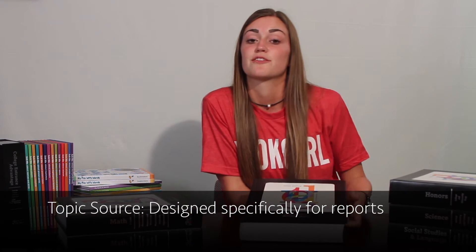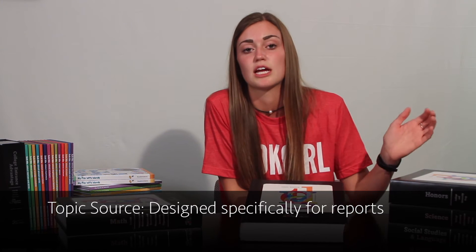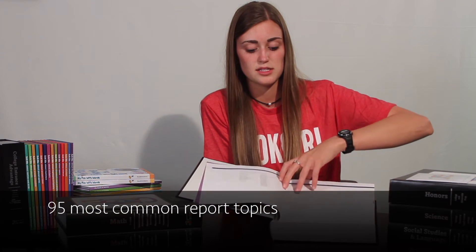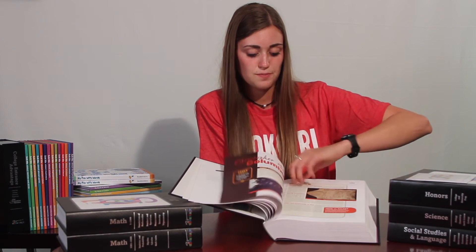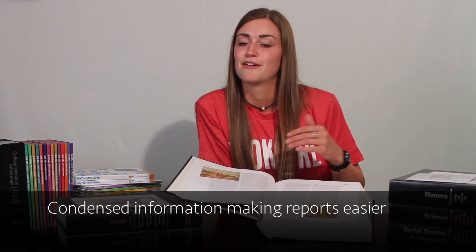The two extra books are Topic Source and Honors. Topic Source is for writing all of your different papers. A lot of times the most time-consuming part about writing papers is getting all of your sources. So what this book does is it gives you the 95 most written-about topics — everything from people, places, wars, animals, and history — and it basically gives you all of the information on those different topics that you need to write your papers. It's condensed to just several pages instead of five chapters in a textbook or tons of websites you have to filter through.